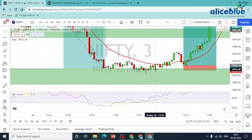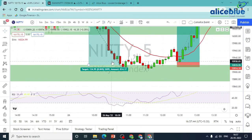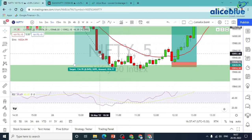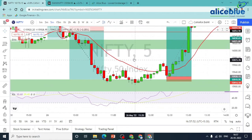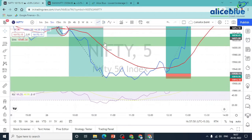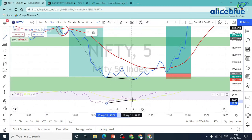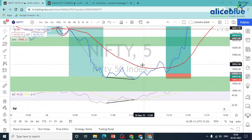We need clear confirmation — not just confirmation, clear confirmation. The supply zones are tested and RSI divergence is also showing a positive signal. RSI divergence is positive.